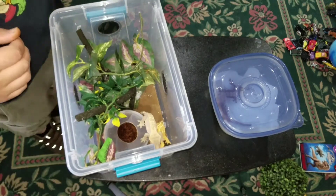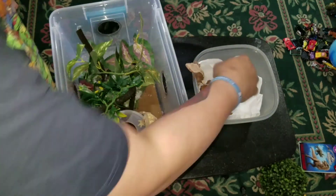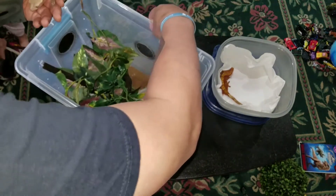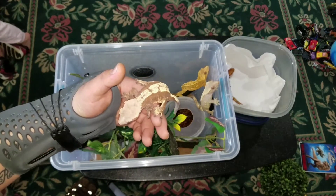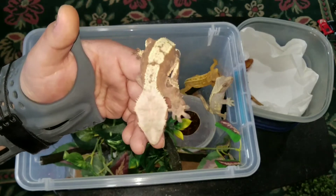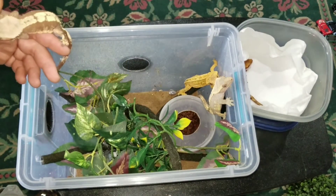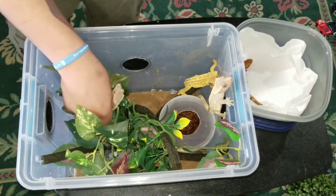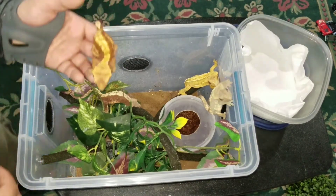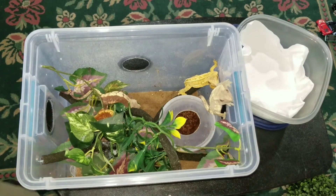We'll put her in there. So this was the original red that I went for — really good looking gecko. I'll put you in there. And then Rosy — wasn't going to get this one, and then I saw it and I was like, I need to get this one. Alright, so there they are.